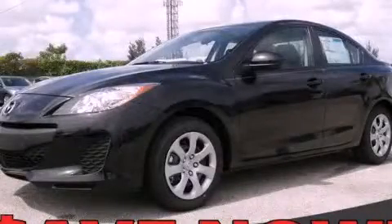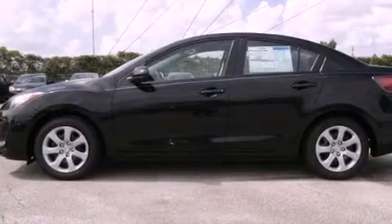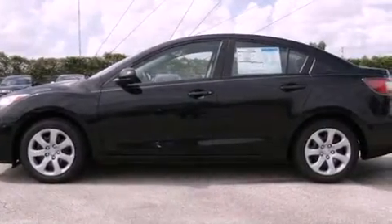This is a brand new 2012 Mazda 3. It has a 2.0 liter 4-cylinder engine and a 6-speed automatic transmission.